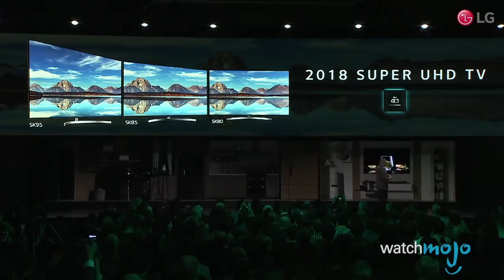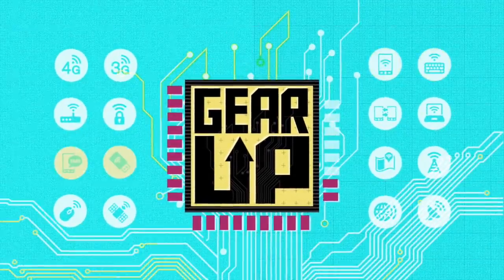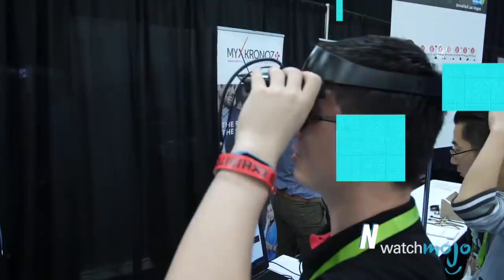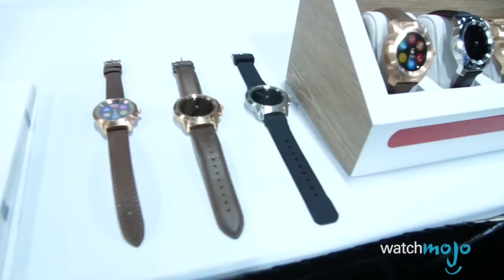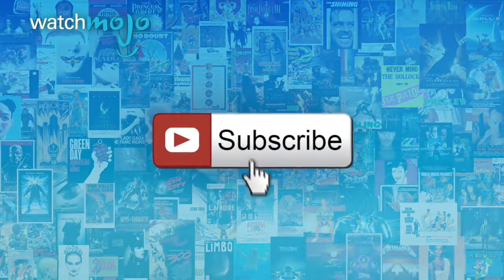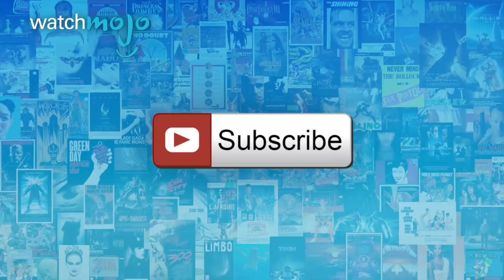Hey everyone, welcome to Gear Up, the WatchMojo series that looks at the latest in gadgets, gear, and games. I'm Mark Saltzman, and in this video we're going to look at 10 cool products from the 2018 CES, from multiple categories. Before we begin, we publish new videos every day, so be sure to subscribe for more great content.